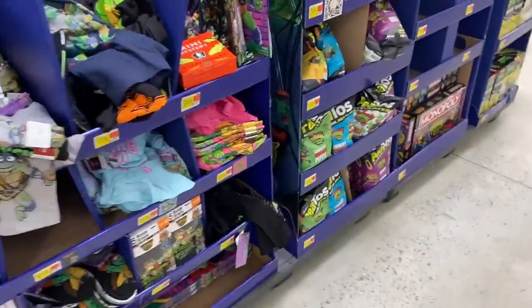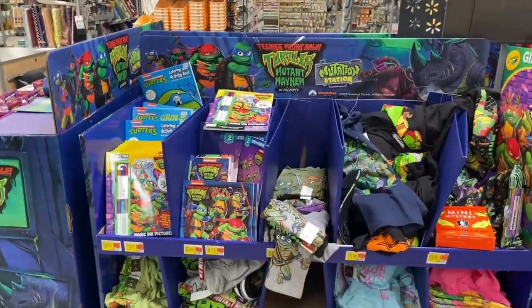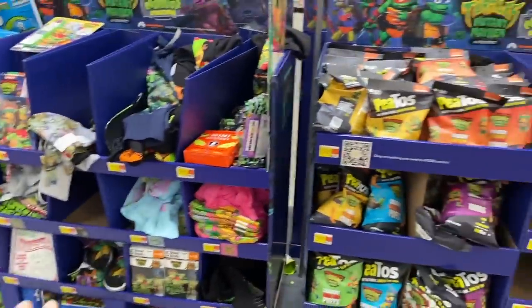All right guys, it's the Toy Commander and I had to show you guys this because I'm back here at Walmart. They have this whole setup of the Teenage Mutant Ninja Turtle Mutant Mayhem and I want to show you guys some of the really cool stuff they have here, including toys, food, clothing — it's pretty neat.